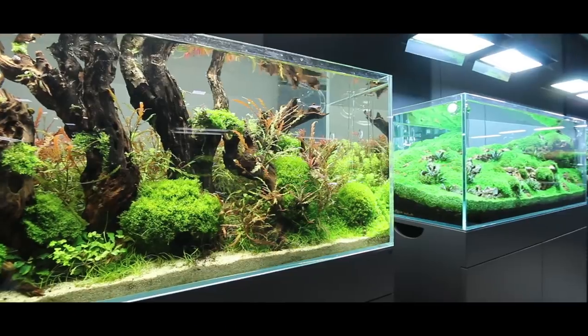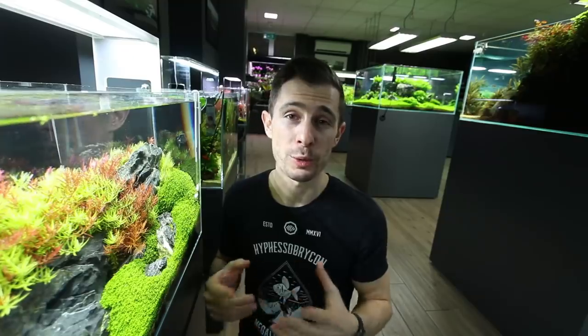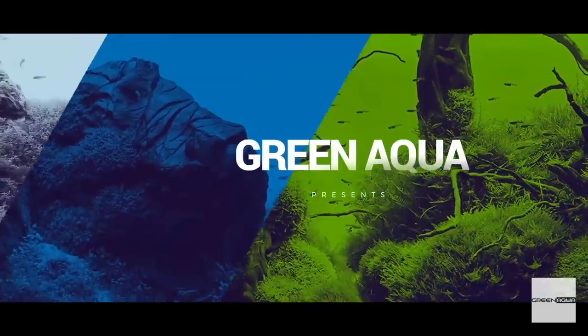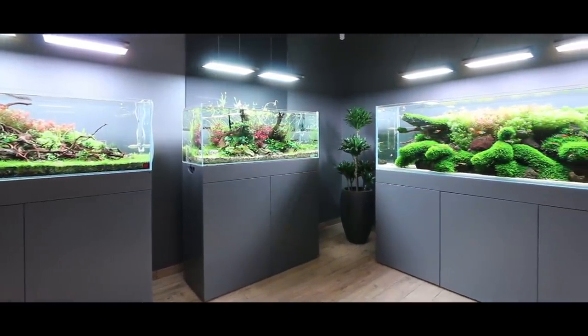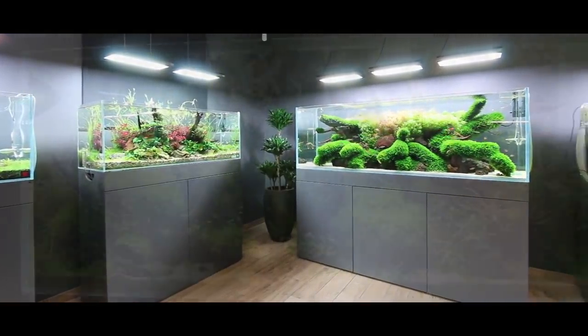Last but not least, there are the small 60 centimeter aquariums, all maintained and used for educational videos on the Green Aqua YouTube channel. I highly recommend everyone check out Green Aqua YouTube if you aren't subscribed already. Now let's get into the B-roll section of this video and go tank by tank — I'll tell you the hardscape materials, size, technique, and what plants have been used.